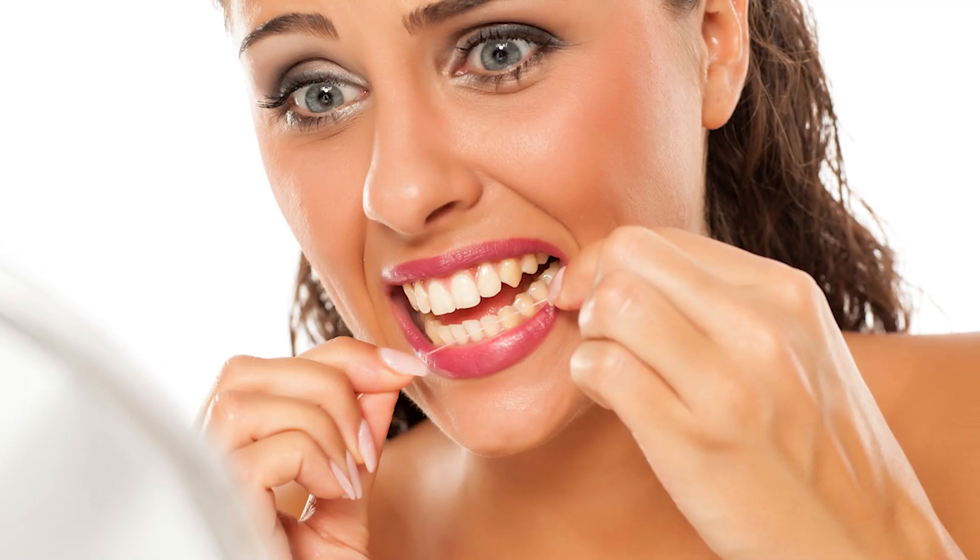Even though it sometimes seems like it's not getting anything out — it seems like it's not removing any food particles, even though you might not visually see anything on the floss itself — it's still super, super important to floss daily. So the goal of flossing, it's not just about pulling out food. Of course, throughout your day, if you're eating something and something gets stuck between your teeth, floss can get it out for you.